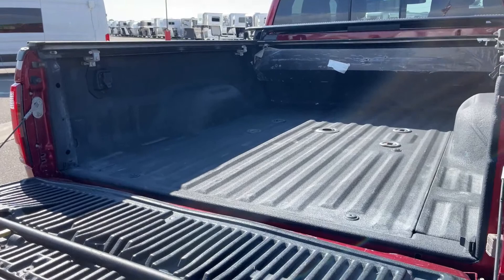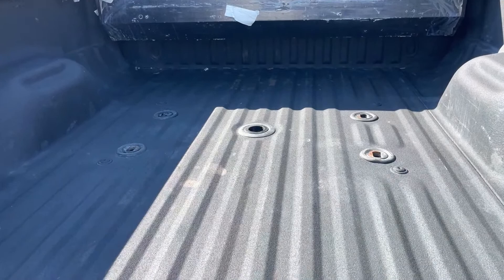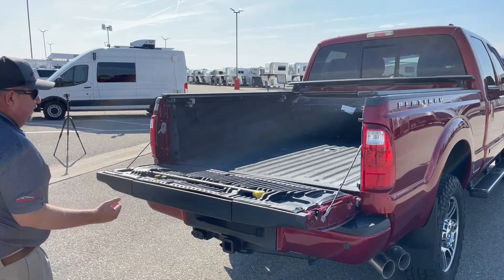The truck is all set and ready to go for either a gooseneck hitch, or a fifth wheel can easily be installed in this truck. This is for the tailgate — this pops on up, and in addition to that, this comes out and drops down to assist you in getting up and into the bed of the truck.